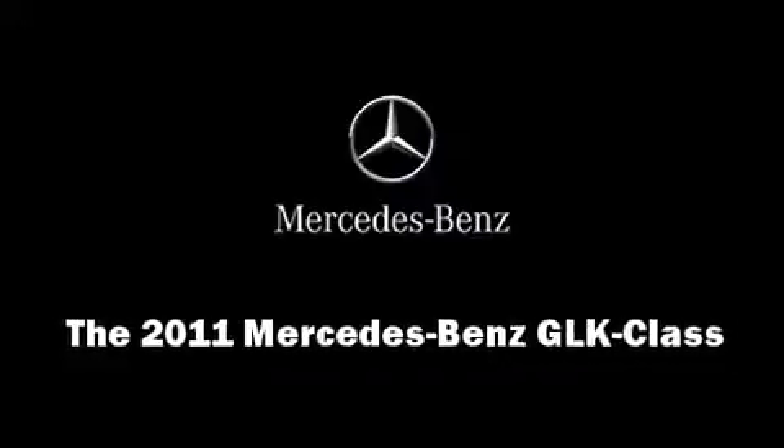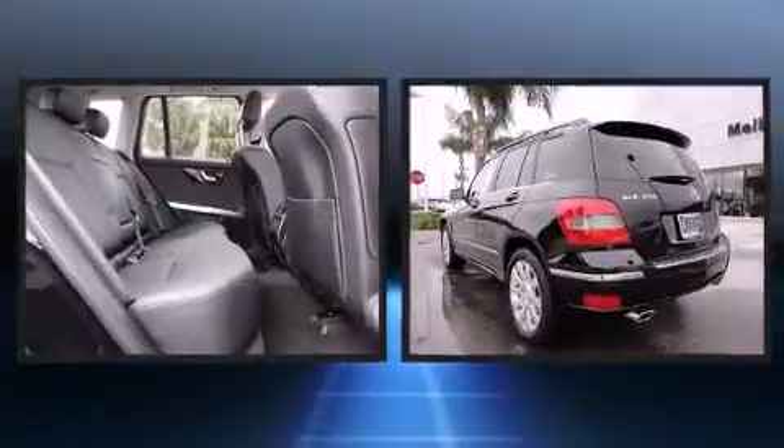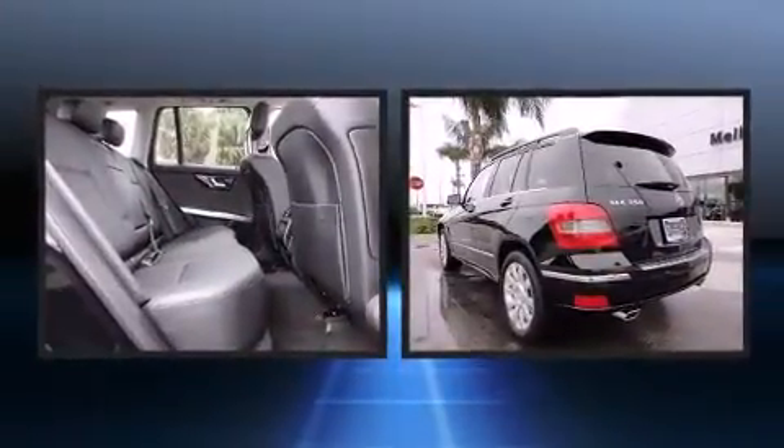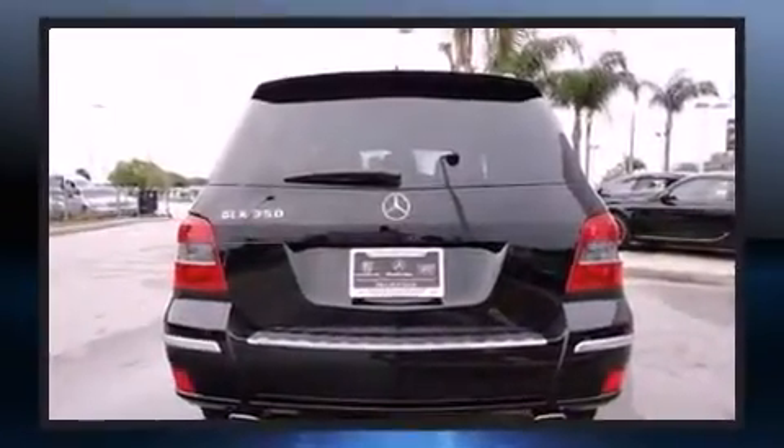Climb inside the 2011 Mercedes-Benz GLK class. A 3.5-liter V6 engine pairs with a sophisticated 7-speed automatic transmission, providing a smooth and predictable driving experience.